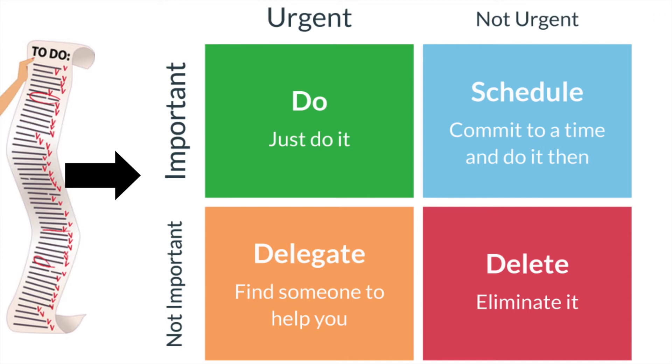It helps users visualize all of your tasks in a matrix based on urgency and importance. In the top left corner, there's an area where you can record tasks that you need to do right now because they're urgent and important. Underneath that, there's a delegate section — tasks that are urgent but maybe not as important, so you may be able to find someone else to help you complete them.